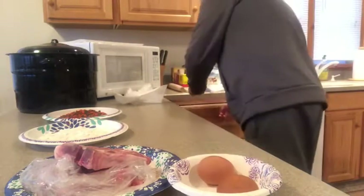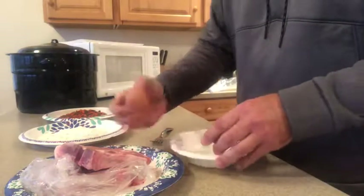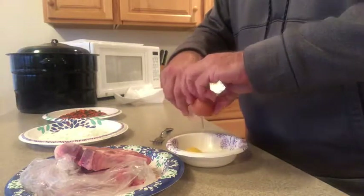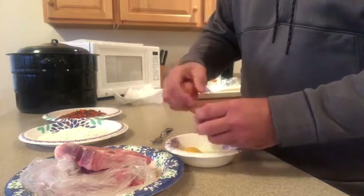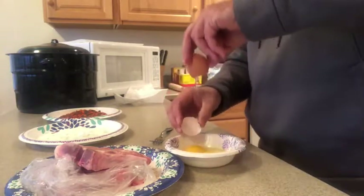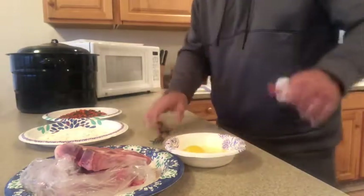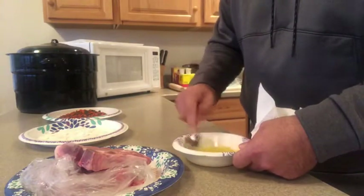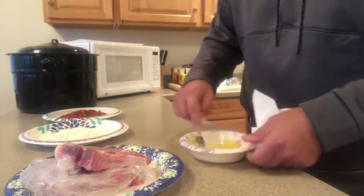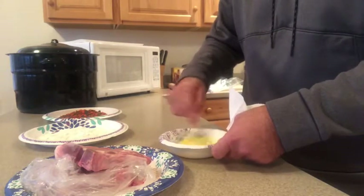We'll need our eggs. Let's grab a fork so we can whisk. Let's get our eggs cracked — nothing like a little egg shell. Get that out of there. We're going with organic brown eggs, so I'll give those a shot tonight.